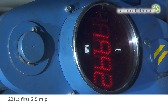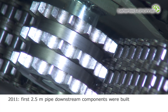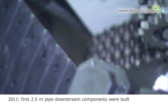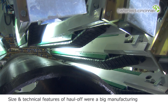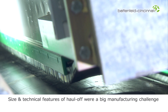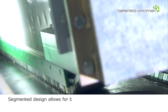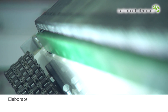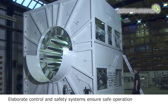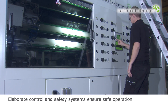In 2011, Battenfeld Cincinnati also built the first downstream components for 2.5 meter pipe extrusion lines. The impressive size of the Caterpillar haul-off and its extraordinary technological features were a big challenge to manufacture. Segmented design allows for better handling and transport of the components. Battenfeld Cincinnati provides elaborate control and safety systems according to international safety standards and specific customer requirements.